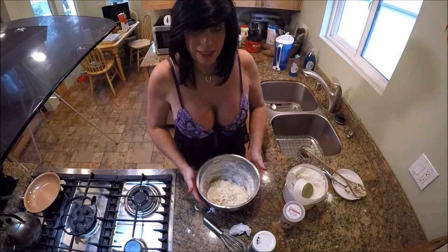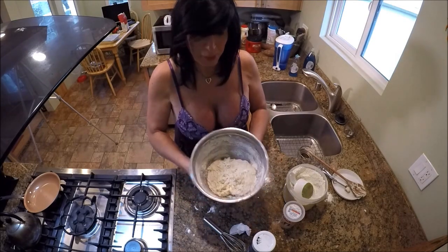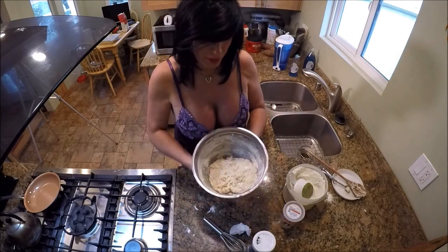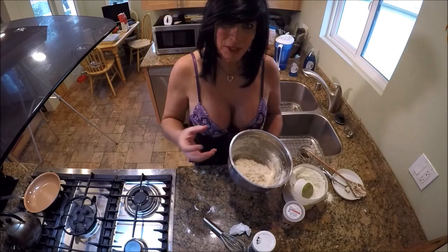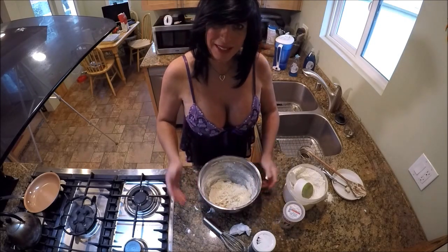We'll let it rise a second time to its final shape, put it out on the pan, and shape it. It's going to have that flavor of the chicken powder, which is going to put some savoriness in there. So we're going to cover that, sit it in a warm place. I'll see you in an hour.